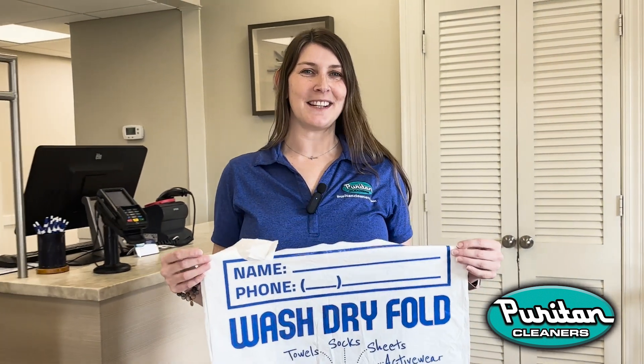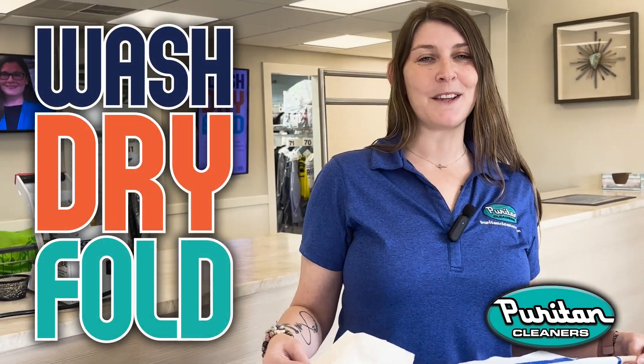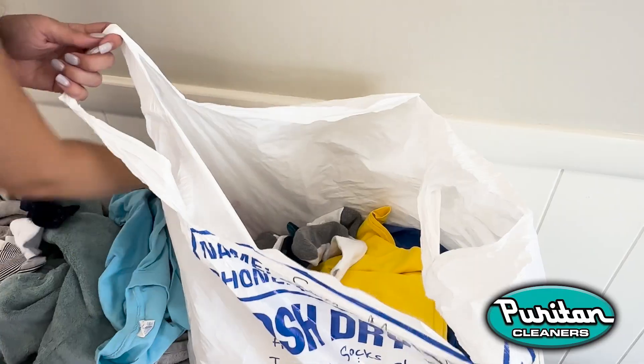Did you get one of these? At Puritan Cleaners we know how busy life can get. That's why we're excited to introduce our wash dry fold service, designed to make your laundry day a breeze. Here's how it works.